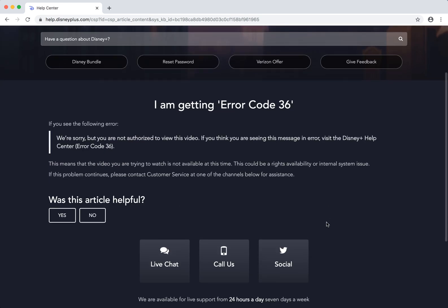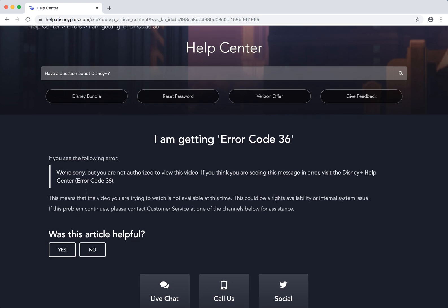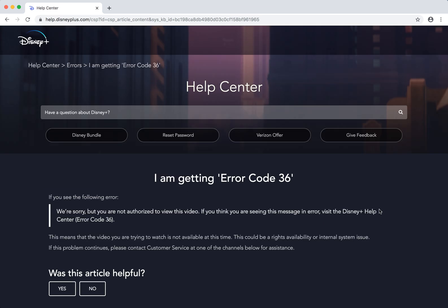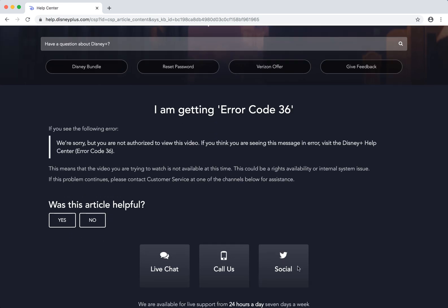You probably should contact customer service because the error description and solution is pretty unhelpful here. It can be either some rights availability issue, but it can also be some internal Disney Plus bug. They have quite a few bugs at this moment because they just started. I hope you can contact their support. Thanks for watching.